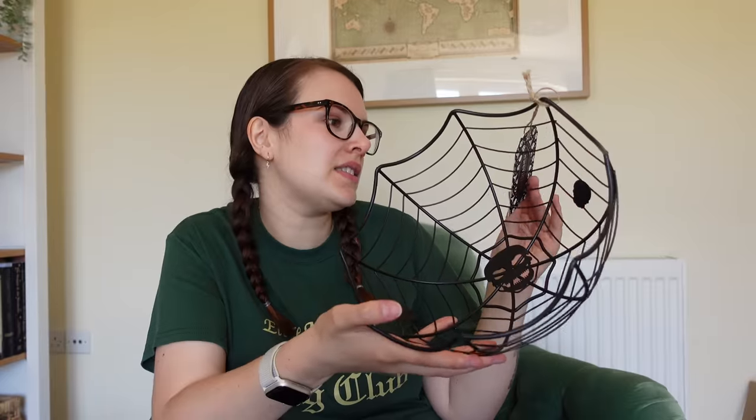Okay, two more items. They were all impulse purchases, let's be real — but this one is something I wouldn't normally buy. This was £7.99. It's a fruit basket, and it's a little spooky fruit basket.